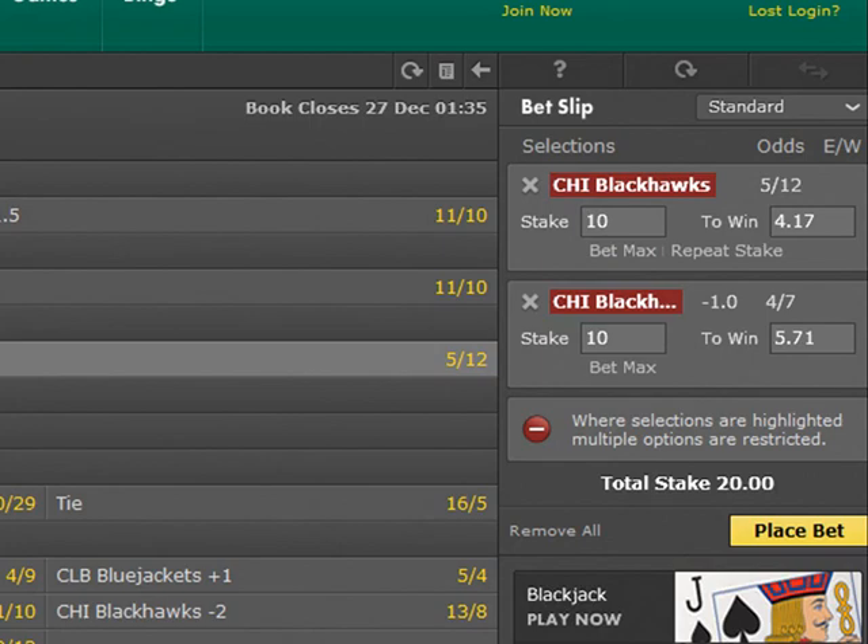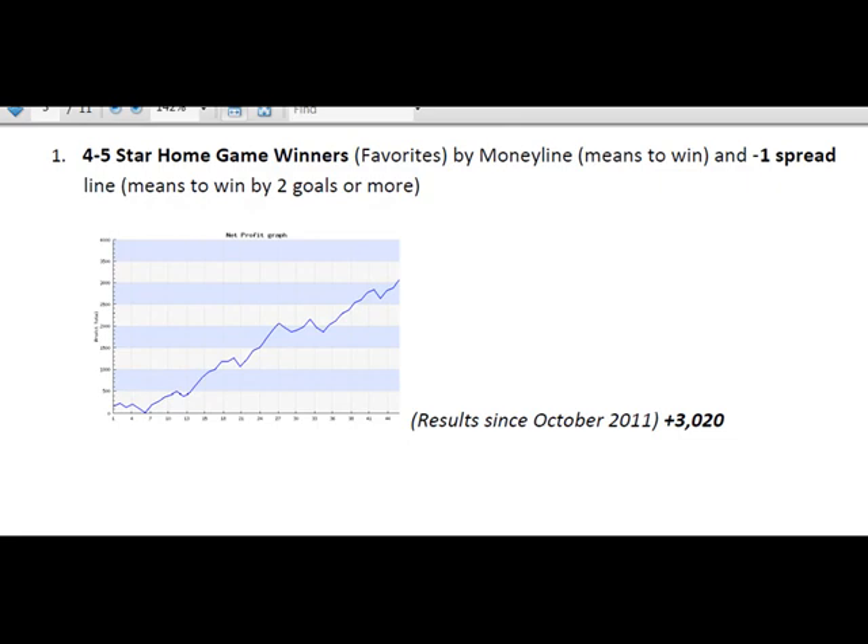And that's about it — it's pretty easy. Now let's take a look at our trend performance. This trend is called the 4 to 5 star home game winners, which means the home favorites are the ones that you will bet on the money line — which is to win — and the minus-1 spread, which means your team must win with 2 goals or more.